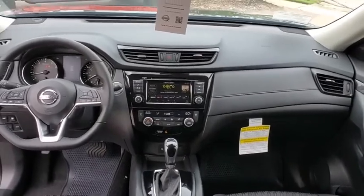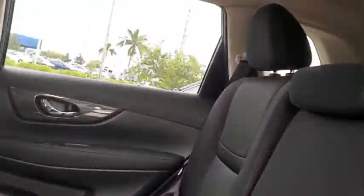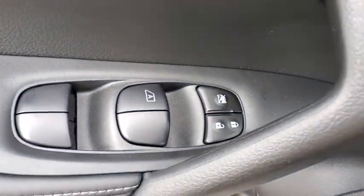Rear window defroster, electronic stability control, power windows, tachometer, overhead console, brake assist, panic alarm, remote keyless entry, cloth seat trim, front reading lamps, rear window wiper. Come see the car for yourself.